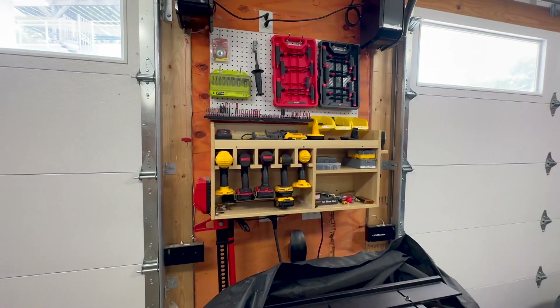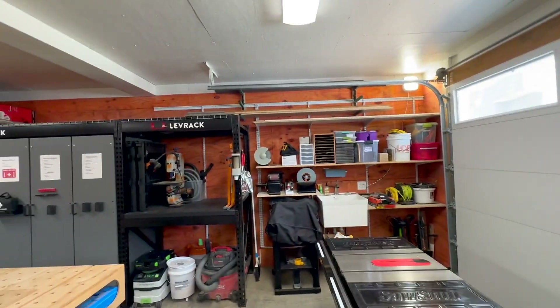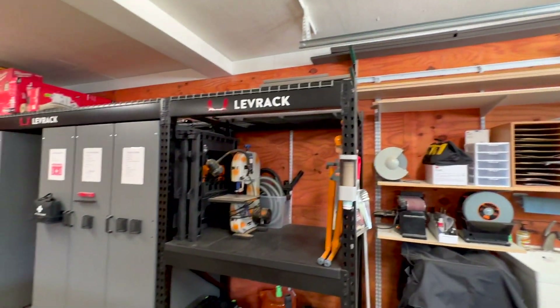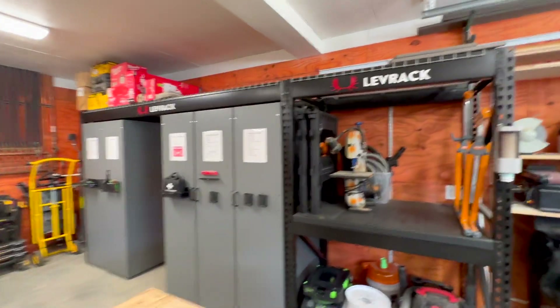Here I keep some of my tools on the wall. All of the walls here are plywood, so I can hang anything I need to. I've got some hardwood storage up here, and then the pride of my workshop is this Leverac system, which I absolutely love.